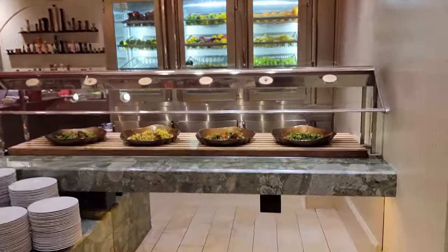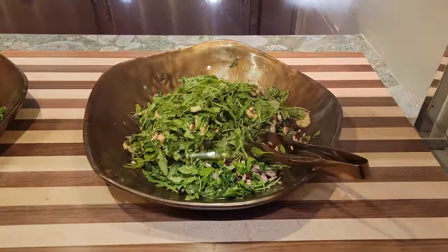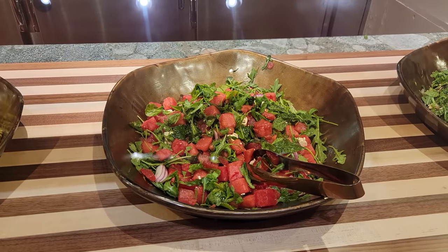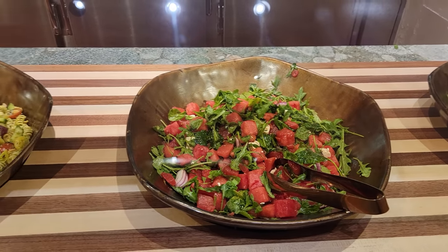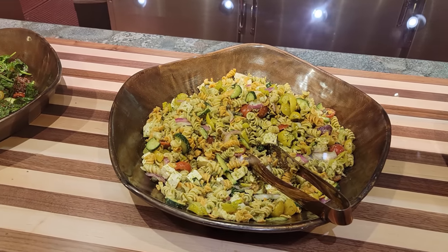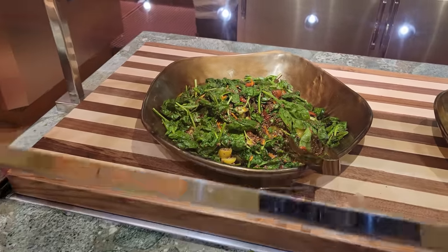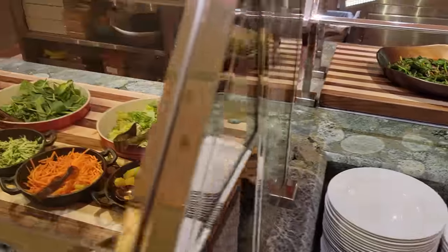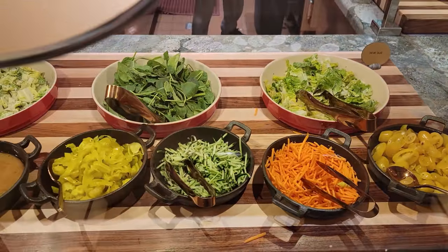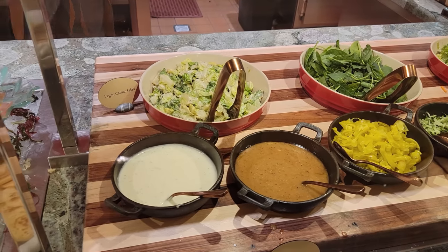Let's go ahead and take a quick tour of the buffet. Starting with the salad section, we have a smoked salmon salad, a watermelon and feta salad, next to an Italian antipasto salad, and here is their quinoa salad. That brings us over to their compose-your-own-salad section with plenty of veggies, ranch dressing, and Italian dressing.